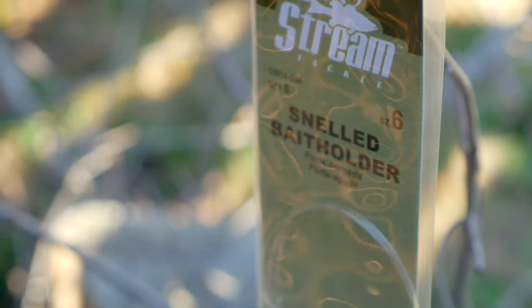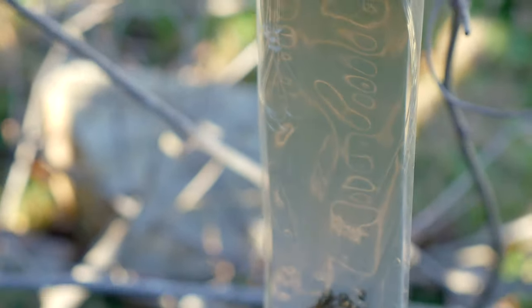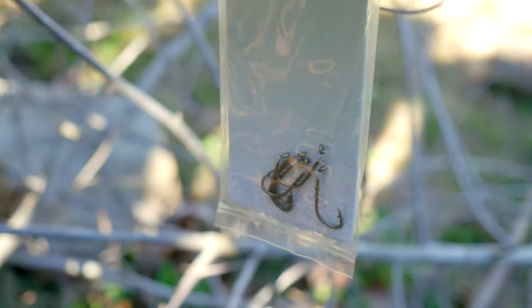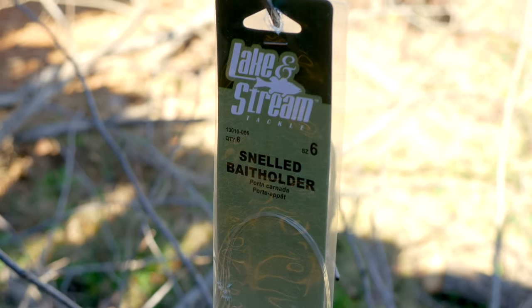Then we have some of these little snailed bait holders. I really like using these when I'm fishing for brim because you can just put your worm on here. It's got a loop on the end so you can connect a swivel or a snap to your line and then just snap this hook on there — it makes it really easy to swap baits out. I really do like these little hooks and I have a bunch of them already, but this is six size-6 hooks. I'm going to use a jig head for those little white night soft plastics, but these would be really good for worms and crickets.